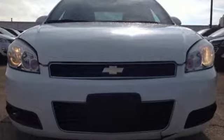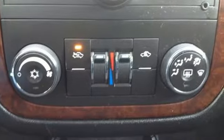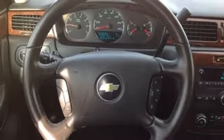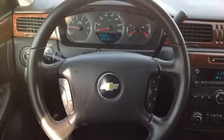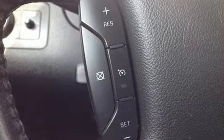AM-FM satellite radio, power windows, dual zone climate control, power mirrors, leather steering wheel, V6 engine, aluminum wheels, gas pressurized shocks, and remote engine start.